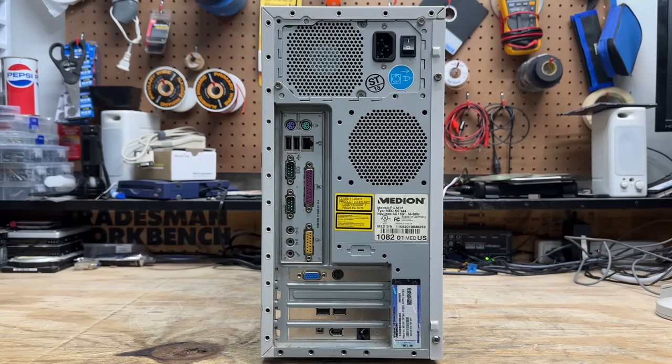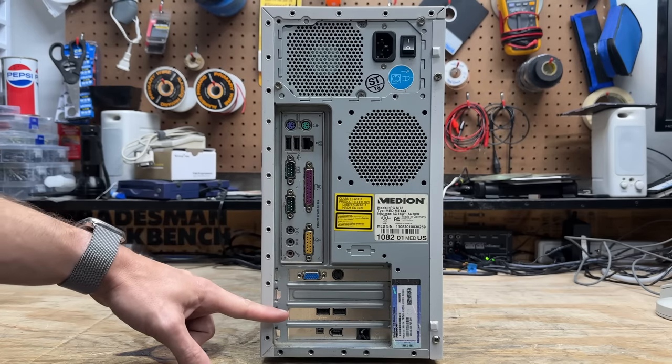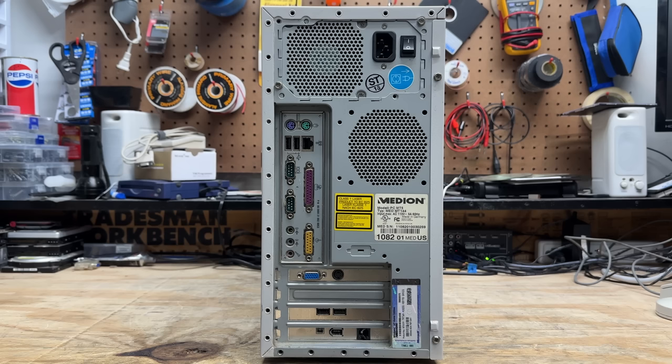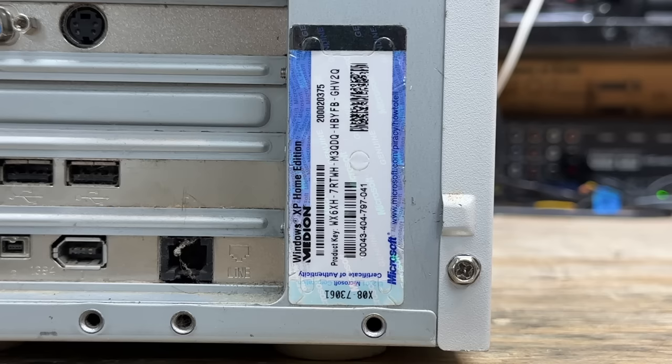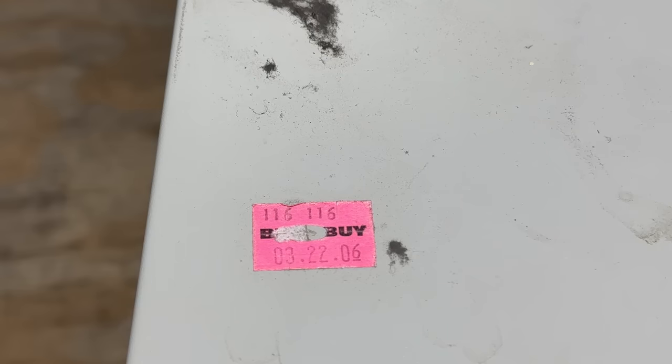Here's a look around the back. The motherboard has plenty of stuff on board. It's interesting to see two serial ports on a mid-2000s machine. We have an on-board NIC, so this thing was broadband ready, plus on-board sound. That looks like our BFG video card, a couple extra USB ports, and what looks like a FireWire slash dial-up modem combo. The label shows this system was made in Germany, model number PCMT5, with a COA sticker for Windows XP Home Edition. There are also a couple of Best Buy stickers, dated November 1st 2005 and March 22nd 2006.